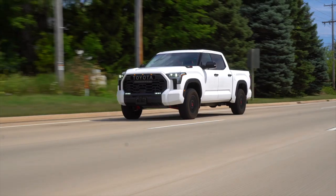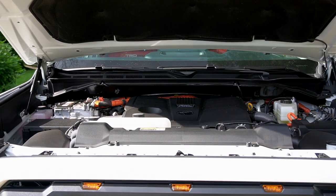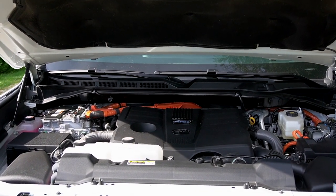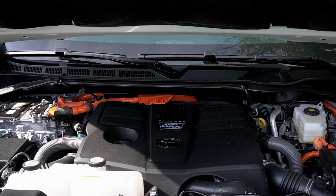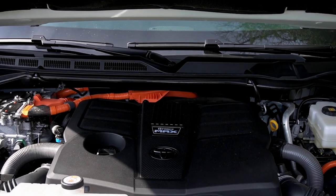One of the more interesting things we have here is the powertrain. We do have the iForce Max engine here, which we didn't have in the Limited that we drove earlier. What that means is it takes the same 3.5-liter twin-turbocharged V6 from that truck, but adds a hybrid component.